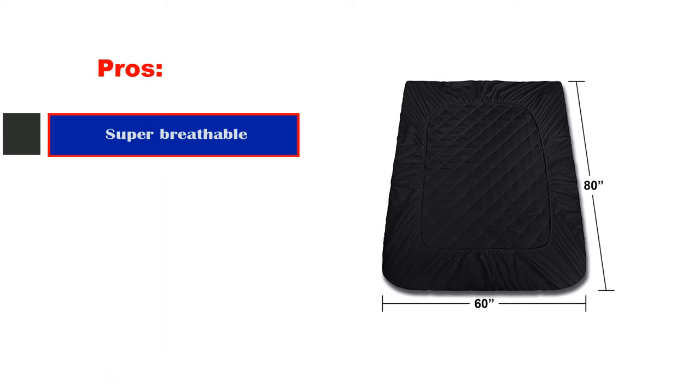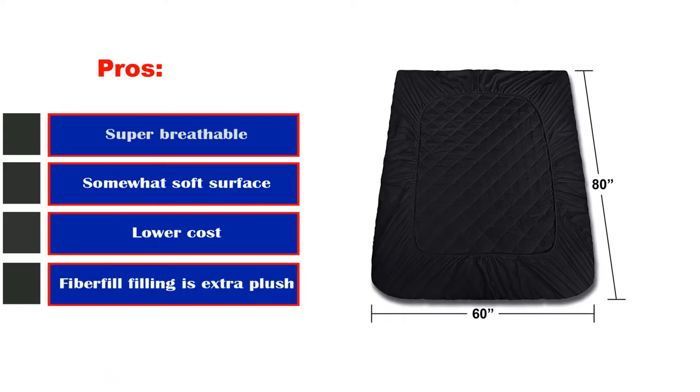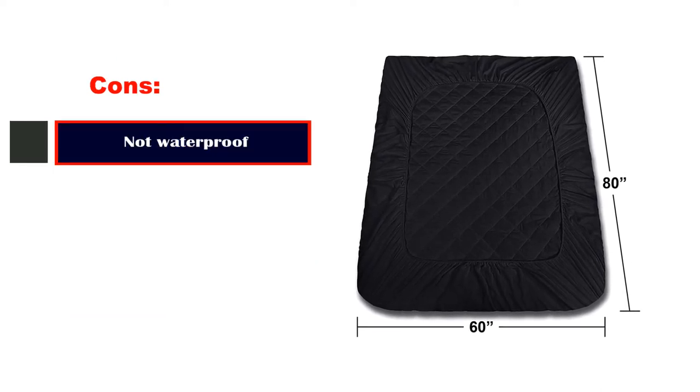Pros: super breathable, somewhat soft surface, lower cost, fiber fill filling is extra plush. Cons: not waterproof.